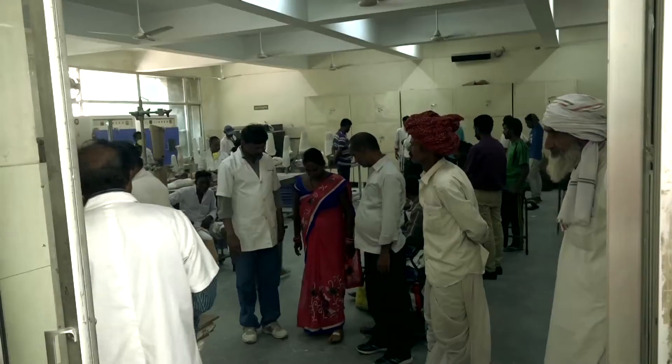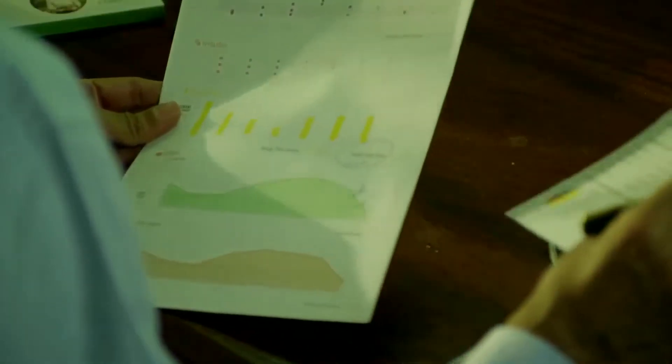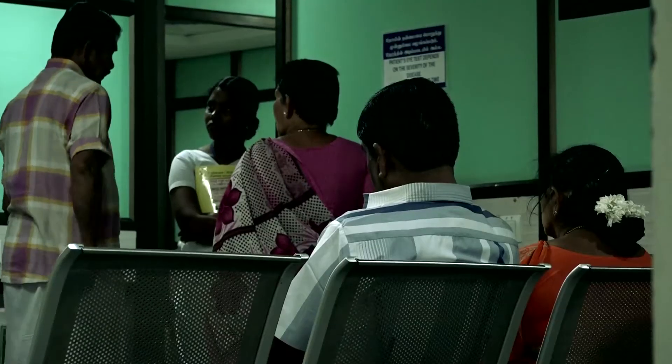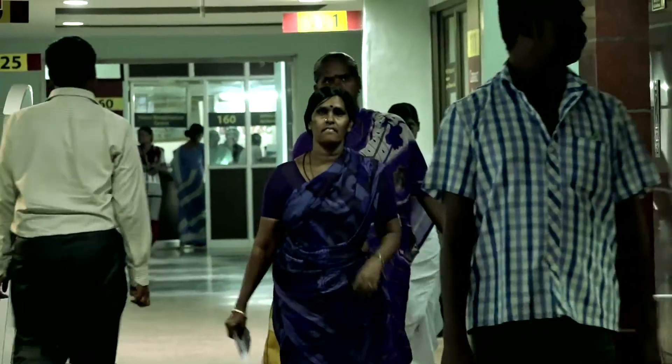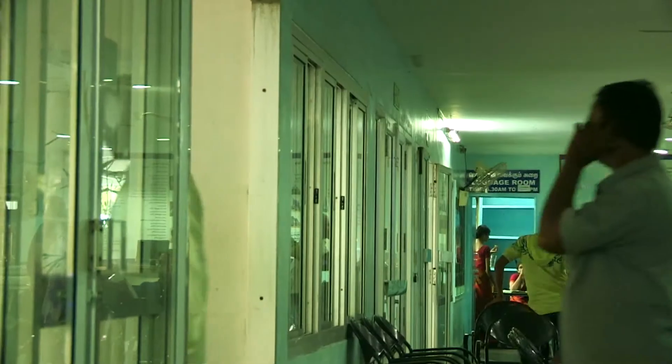Due to the unaffordable cost of testing, only two out of ten diagnosed diabetes patients in India have access to the blood tests they need on a regular basis, and millions do not even know they have diabetes. So should the patients languish, or would technologists offer a solution?